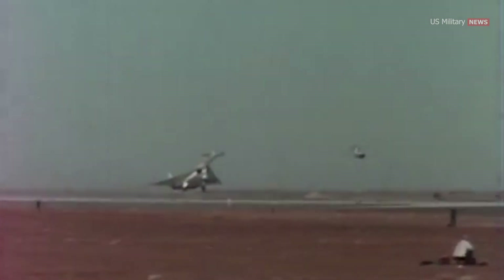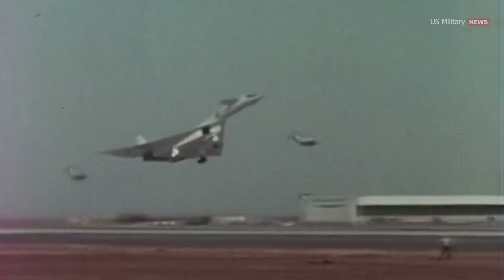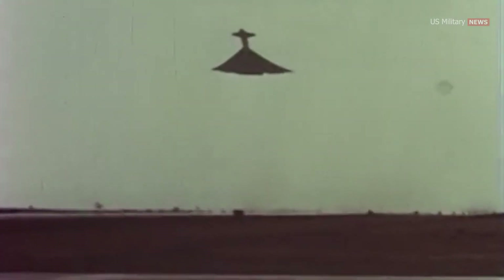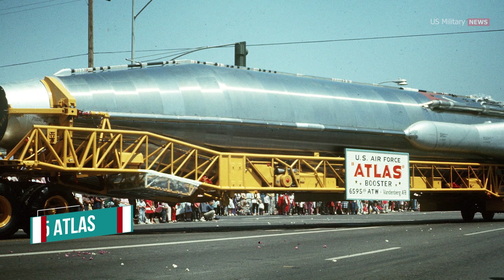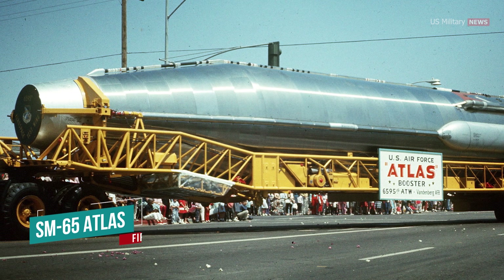Suddenly the XB-70 was much more vulnerable, and even its Mach 3 speeds could not guarantee its survival. To cope with the rising threat of Soviet missiles, the United States Air Force began to fly missions at lower altitudes where enemy radar would have more trouble tracking its target. But at these lower altitudes the XB-70 Valkyrie would be much less effective — so much so that it would not perform better than the B-52, the bomber it was meant to replace. Mission range and fuel economy would also suffer when flying lower.